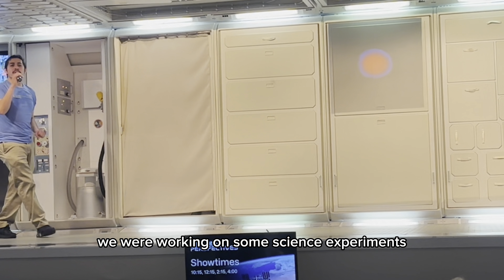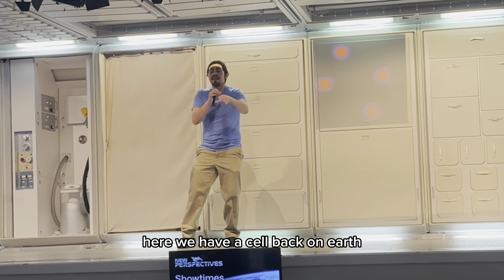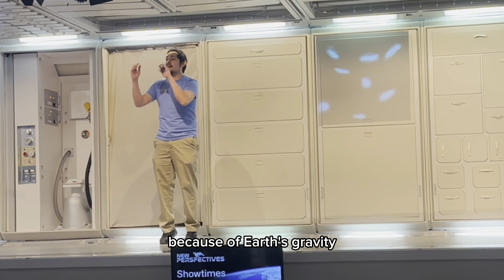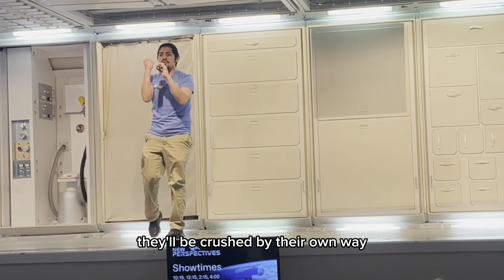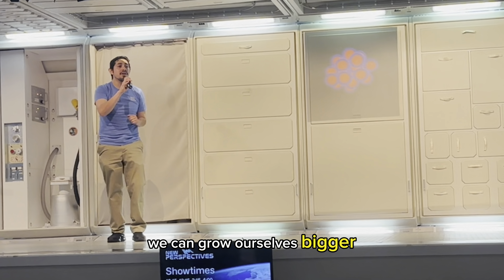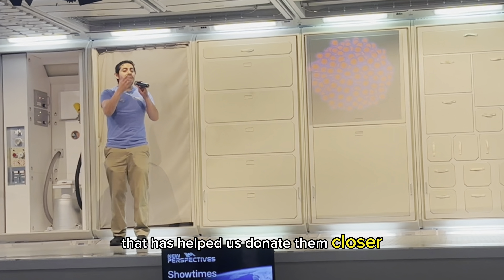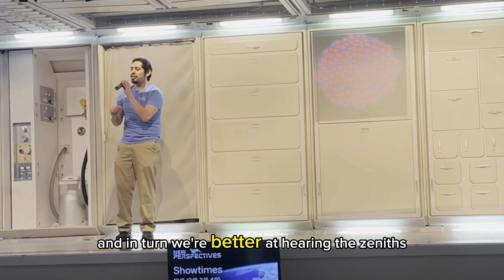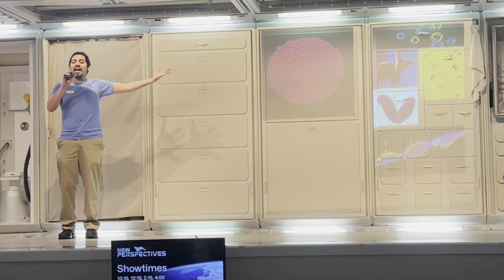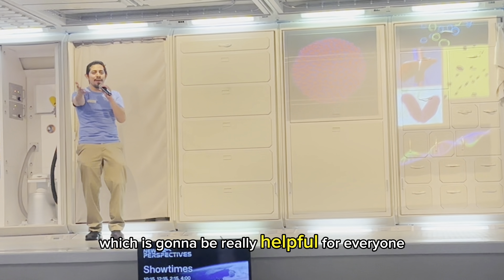Just this morning, we were working on some science experiments. Here, we have a cell. Back on Earth, cells are small, weak. They don't live as long, and if we grow them too large, because of Earth's gravity, they'll be crushed by their own weight, which makes them hard to study. But here in the station, we can grow cells bigger, make them live longer, and grow in three dimensions. That has helped us study them closer, and in turn, we're better at curing diseases, understanding genetics, and improving organ transplantation, which is going to be really helpful for everyone back on Earth.